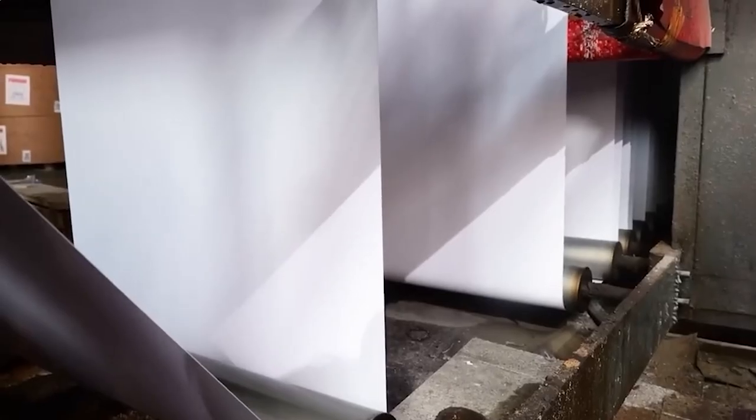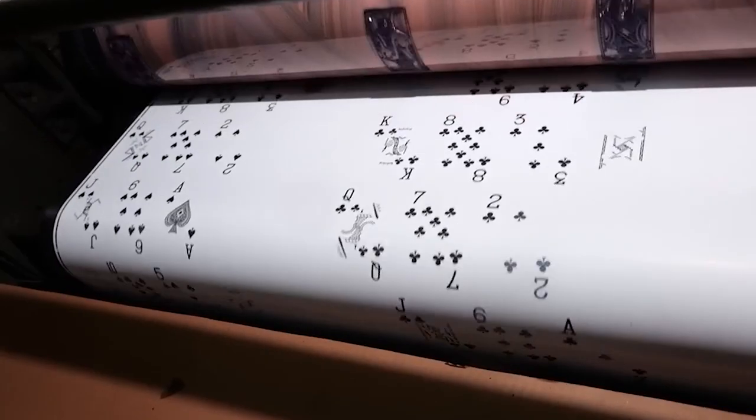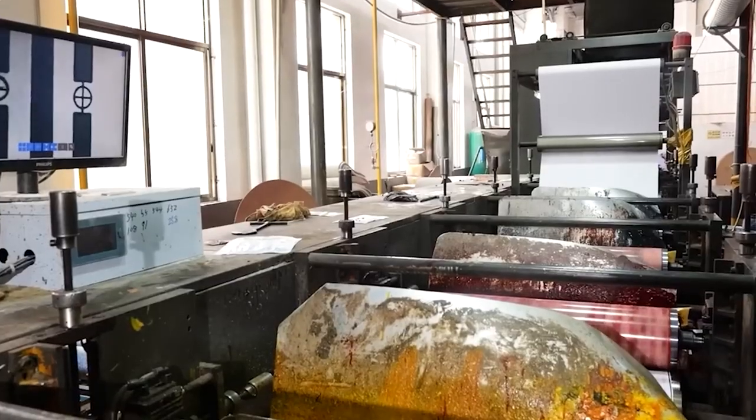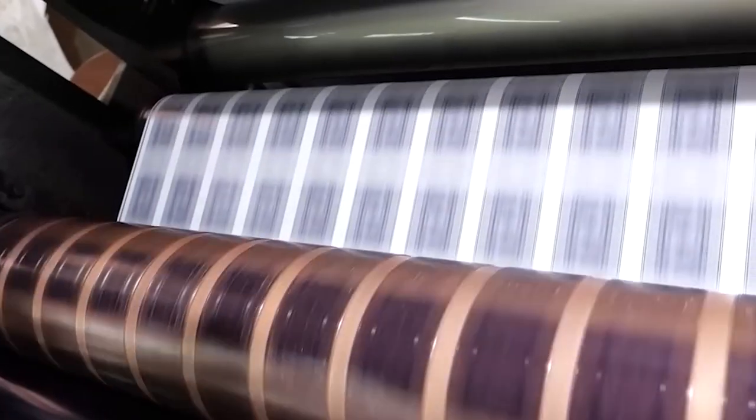Each of these large rolls will print approximately 10,000 decks of cards. As these rolls are loaded onto machinery, the printer glues two of the rolls of paper together through a machine, which gives the cards their needed thickness to withstand ample handling. This also provides opacity so the designs don't show through from the other side.